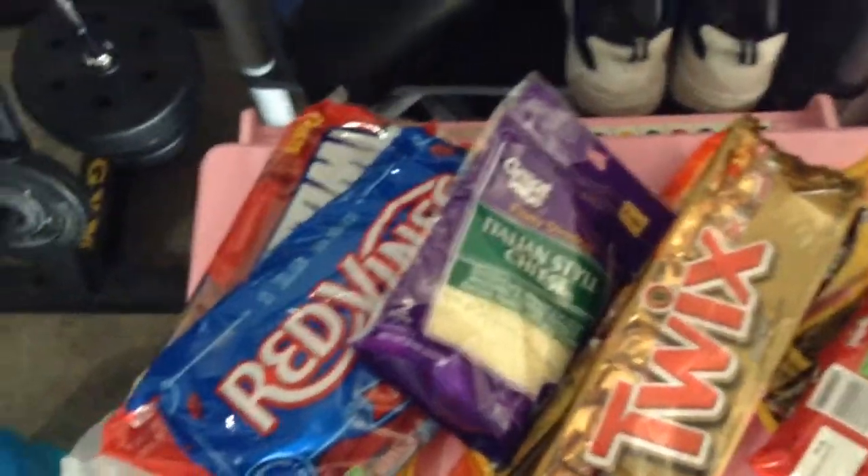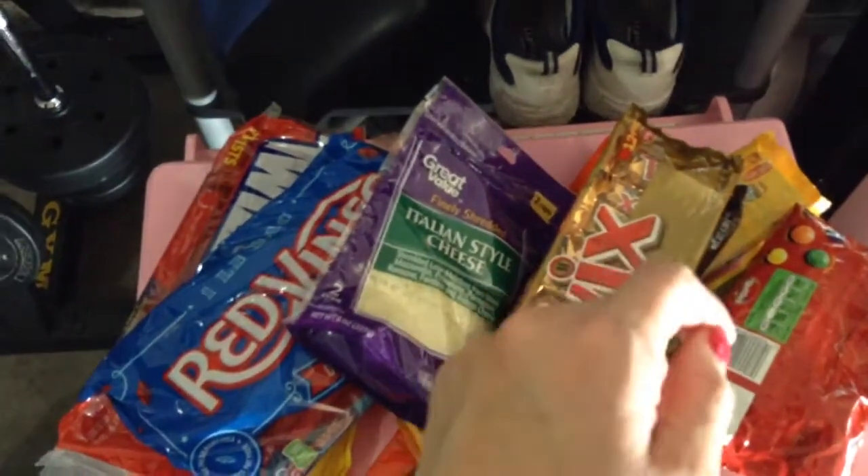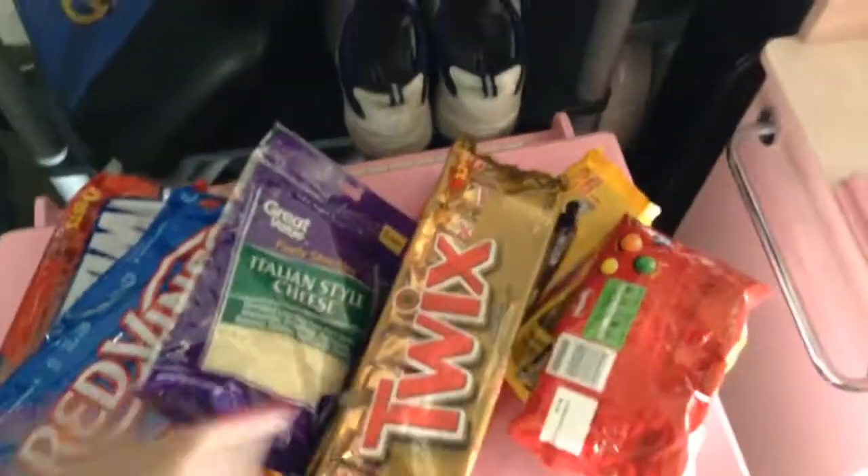Today I'm doing a Walmart haul. Right now I'm just doing food items. I'm doing my daughter's birthday party this weekend, so all of this is for her party.